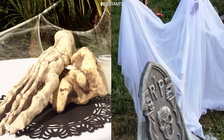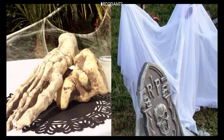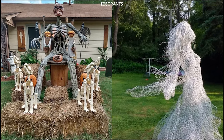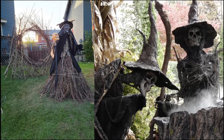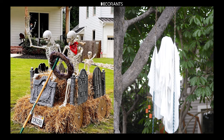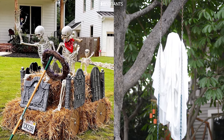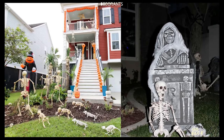DIY decorations are a great way to add a personal touch to your Halloween yard, and they don't have to be expensive or complicated to be effective. Floating Ghosts: One of the easiest DIY projects is creating floating ghosts. All you need are some balloons, white fabric, and fishing line. Inflate the balloons, drape them with fabric, and hang them from your trees or porch using the fishing line. These simple ghosts will sway in the wind, adding a spooky, ethereal presence to your yard.